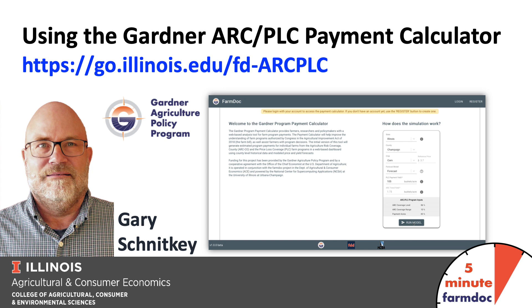This is a 5-minute FarmDoc Daily, and I'm Gary Schnitke. Today we're going to talk about using the Gardner ARC PLC Payment Calculator — we're going to give you a rundown about how to use this program.